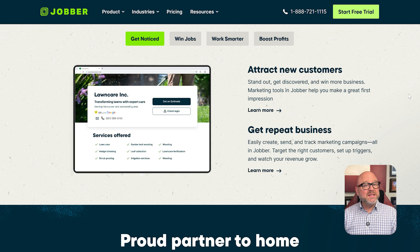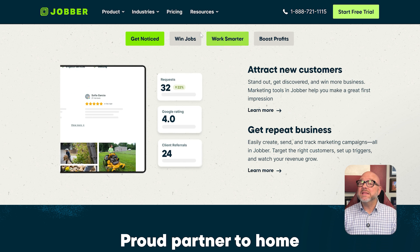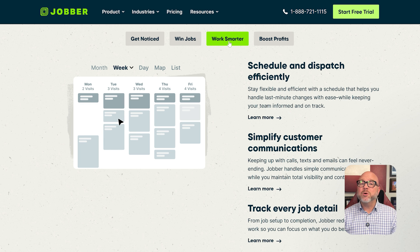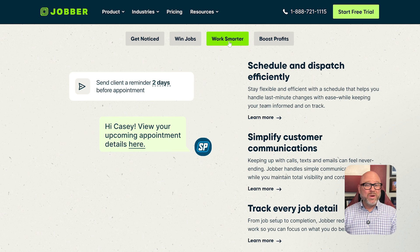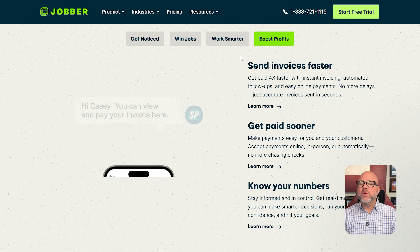Jobber, on the other hand, is built for one thing: managing the entire process of your daily work. Its purpose is to handle everything from the first phone call that you get from a customer to the moment that you get paid from that customer. It manages your quotes, your schedule, your team out in the field, your communication with your customers, and the final invoice. It's a tool that is designed for your operations.